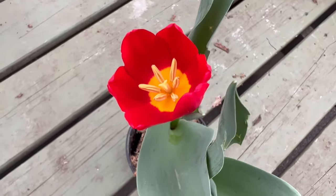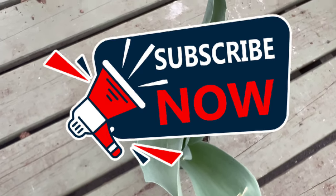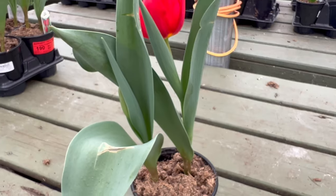Plant bulbs in the fall and they will reward you with a spectacular display of blooms the following spring. Tulip King's Blood makes a striking statement when planted en masse. When combined with other tulip varieties, consider pairing it with white or yellow tulips for a dramatic contrast.